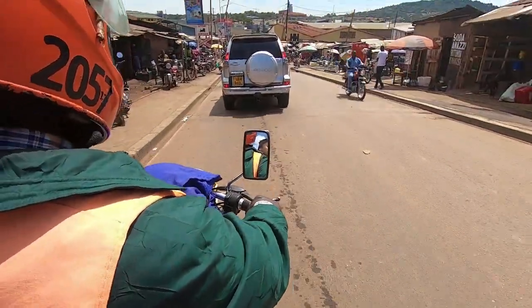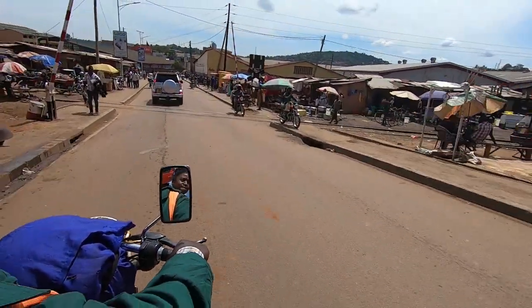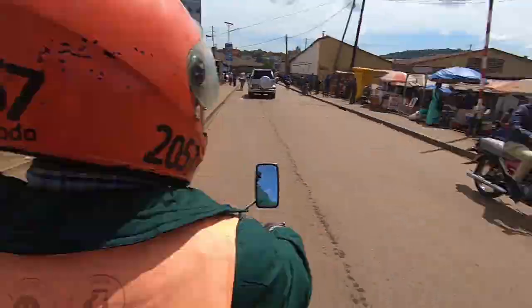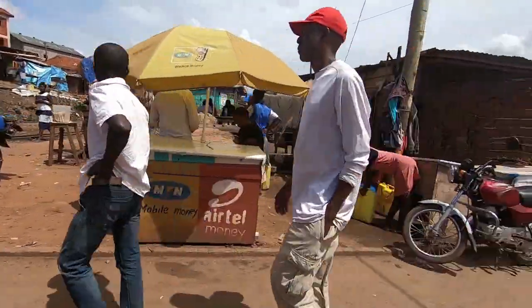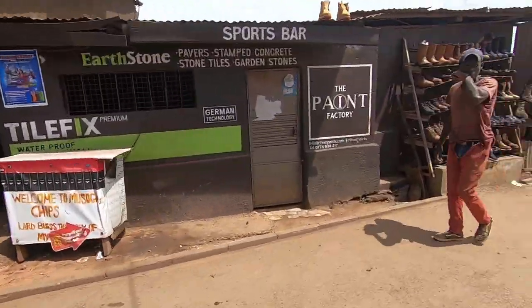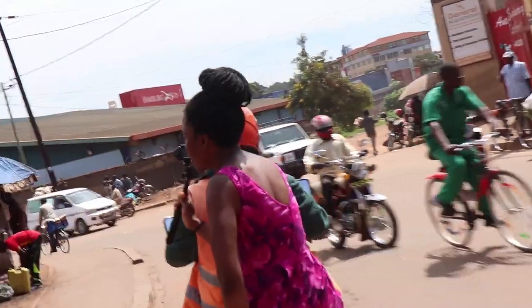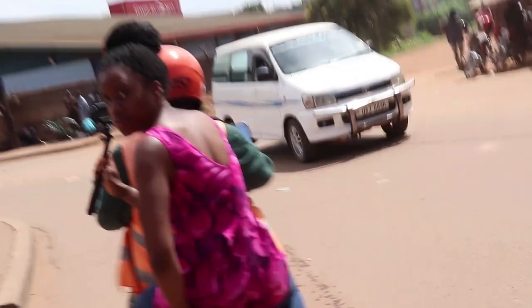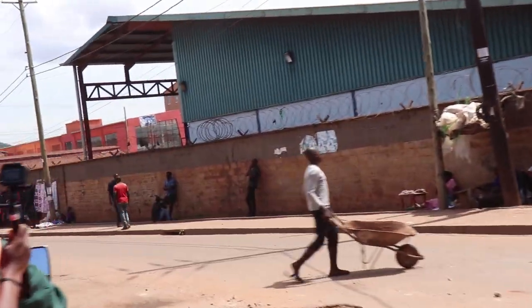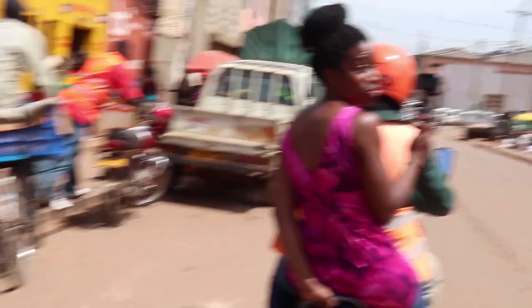Now we're going to cross a railway track — which isn't functioning. You can follow the track all the way down. This is Go Down Road, and it leads us to industrial area where we can connect to get into town. Usually at certain times there's a lot of traffic on this road, but if you know the right times to come you can choose when to move.